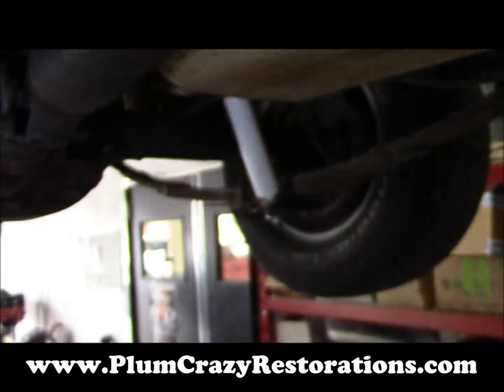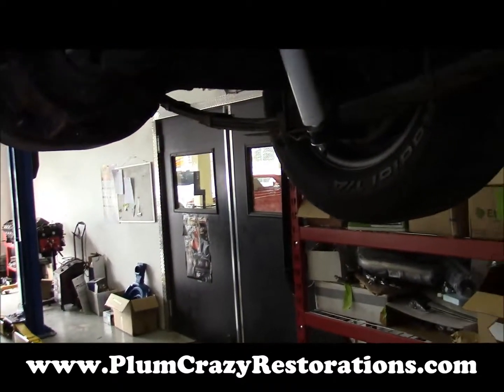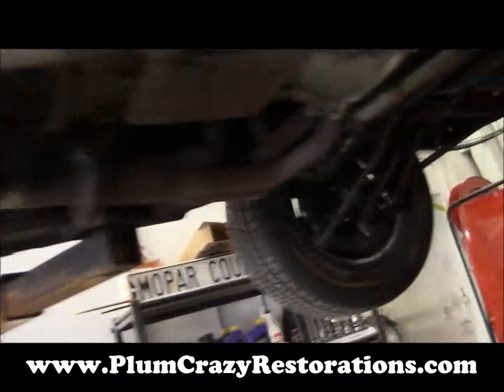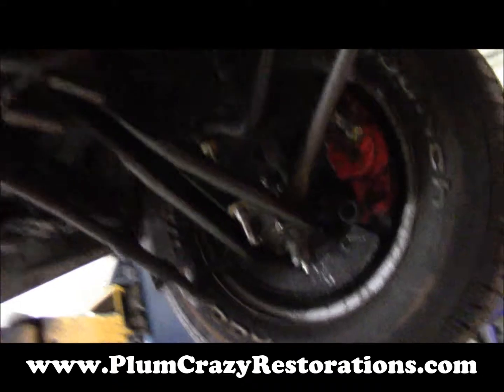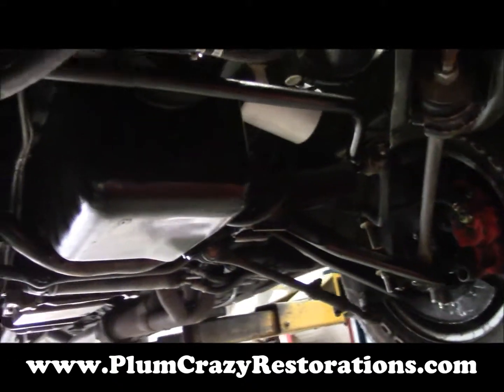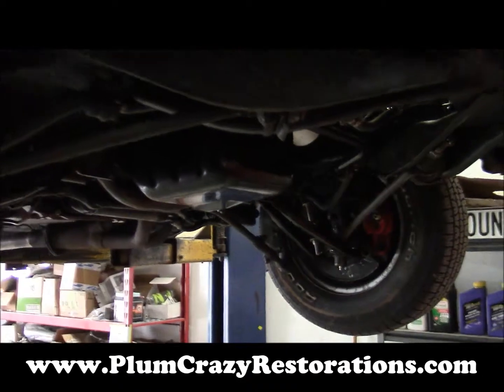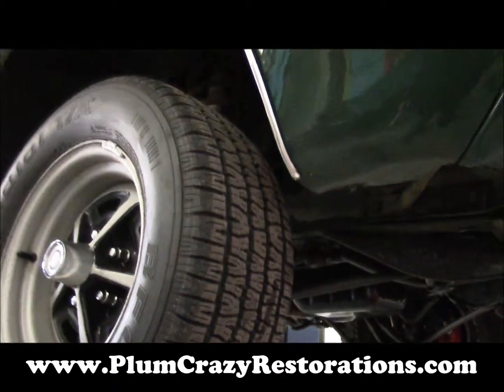Moving back to the rear end, again cleaned, and it appears that the oil found back there was mostly oil blowing back from the engine onto the rear end itself. So we'll get this cleaned up and get back into the few leaks that are remaining, and go from there.